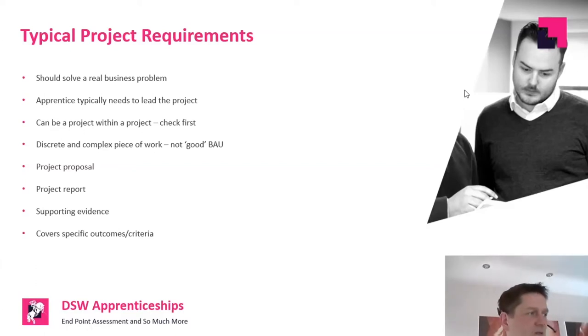The supporting evidence, while often not directly assessed in itself, is really important for a number of reasons — we'll discuss that. And crucially, the project has to cover specific learning outcomes. The toolkit or assessment plan will usually state which learning outcomes, KSBs, pass descriptors, and distinction descriptors the project must assess. It's really important that it covers those in a very clear fashion.